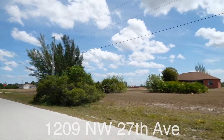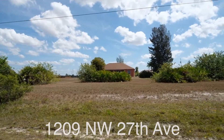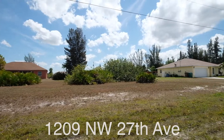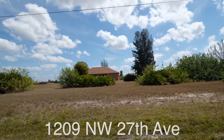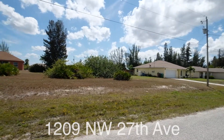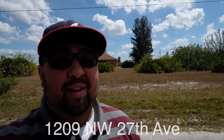Hey guys, JD here. We are off of 27th in Cape Coral. I want to take a sec and show you the lot and also show you the street, give you kind of a lay of the land, and tell you a little bit about the area because this particular lot is in such a great location.